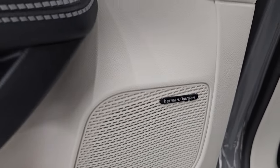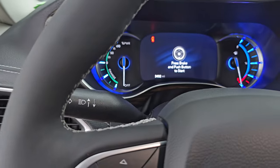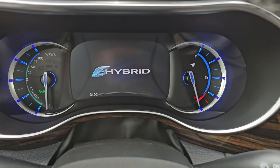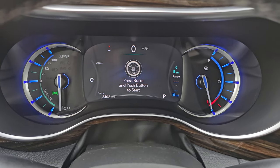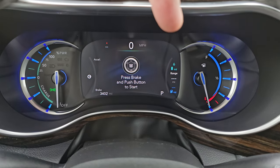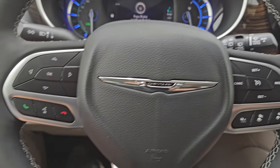This one does have the Harman Kardon premium sound system. Let's hop inside, check out the miles, radio, and everything this one has to offer on the interior. Only 3,402 miles on this one. You get the nice big instrument cluster — digital speedometer, compass, range to empty, miles per gallon, and all that good stuff. The instrument cluster is very nice and clean.